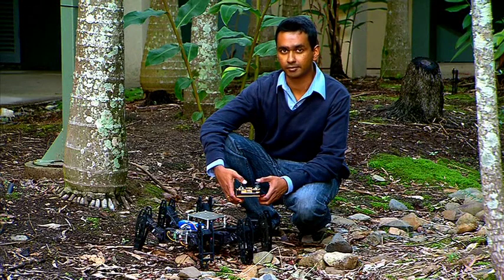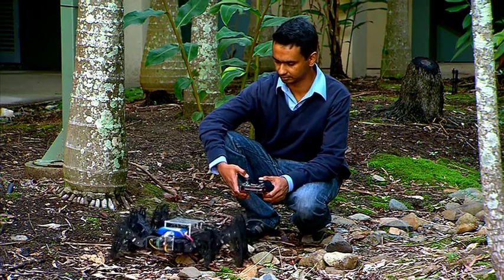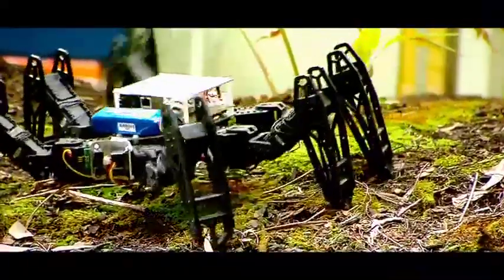We are hoping the feedback from each of the robots will be able to determine the type of terrain it's walking on. Then, each robot could change their behaviour and gait as it encounters new terrain to help them be more effective.